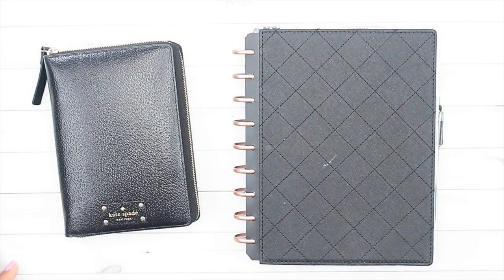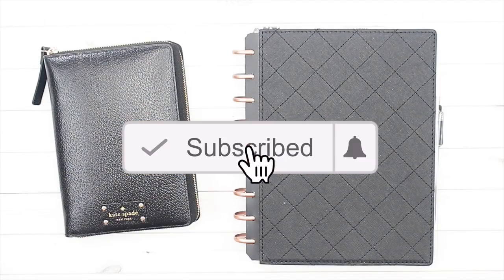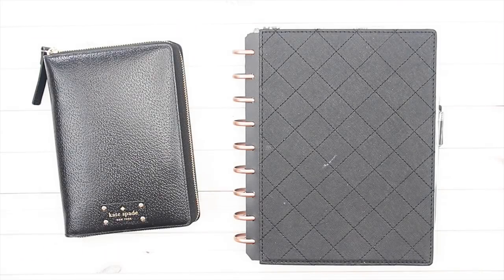Hey, what's up everybody! It's Marquita from At Home with Keita. Thanks again for joining me on another video. If you're new here and this is your first time watching, hopefully you will consider subscribing. Today's video is highly requested — so many of you have asked me about how I plan, and I'm going to give you a planner walkthrough or planner one-on-one video.